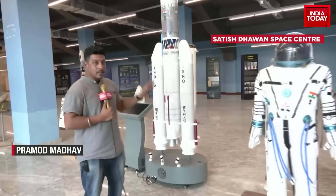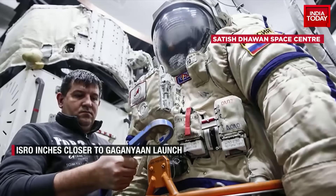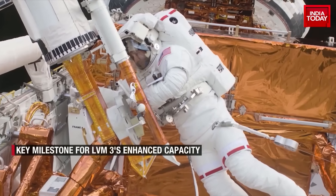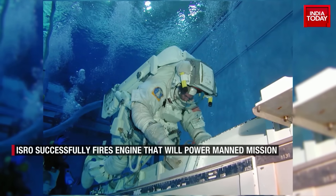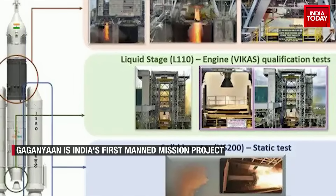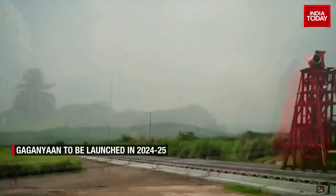This is how ISRO is gearing up for the Gaganyaan project. The Indian Space Agency has shortlisted four candidates for this mission, who have already undergone initial training in Russia and are now undergoing further training at the newly opened astronaut training facility in Bengaluru. In the next couple of months, ISRO could launch the first high-altitude abort test to validate the crew escape system.